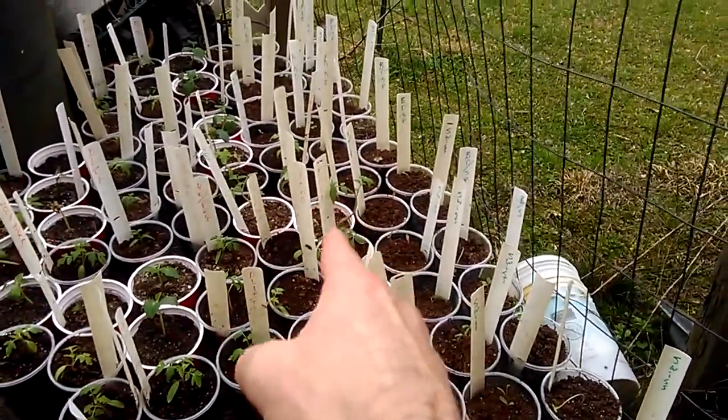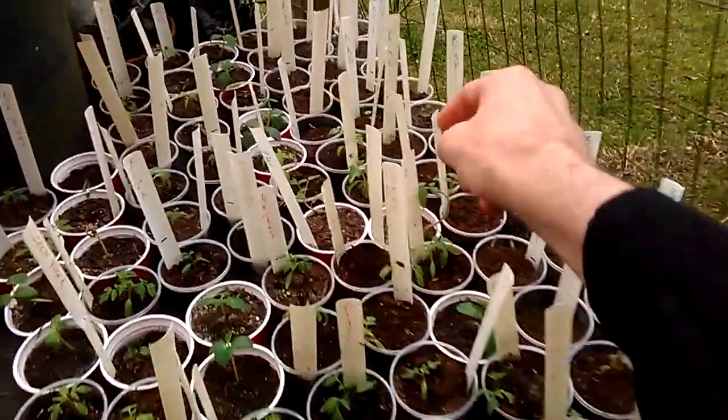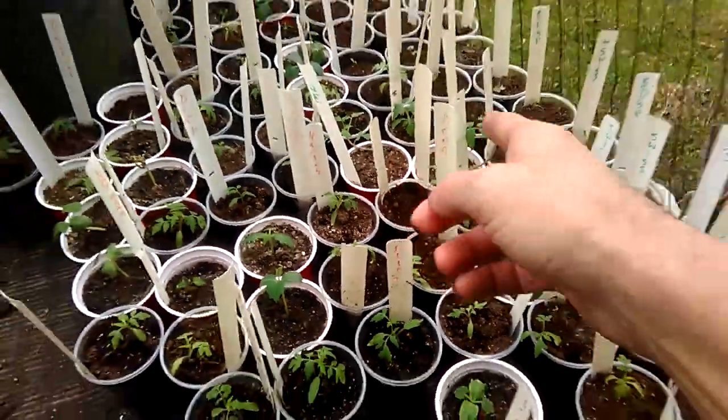That tomato plant is kind of getting up there. What is that — is that a mortgage lifter? Nope, that's the big pink hybrid. So I got two of those, so I can plant that one too.